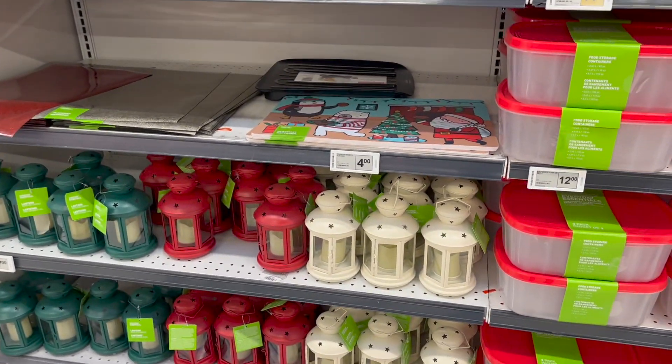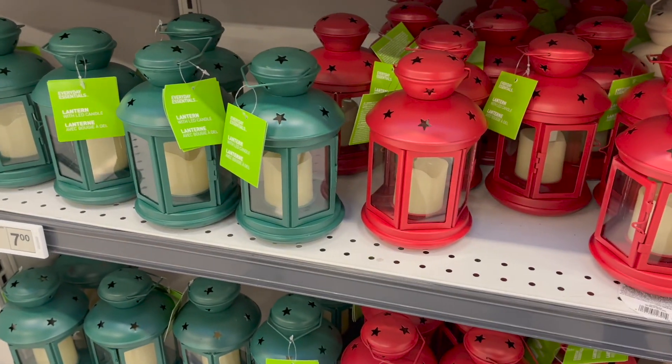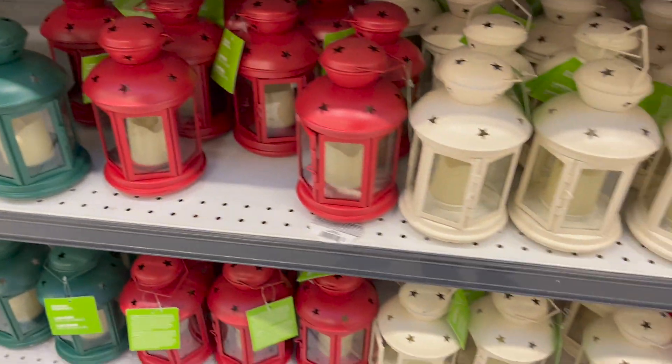And then those lanterns — $7, with the LED candle inside, in green, red and cream. So far I am incredibly impressed with the Real Canadian Superstore's Christmas line. Now let's go see some more decorations.